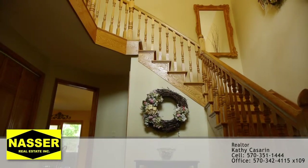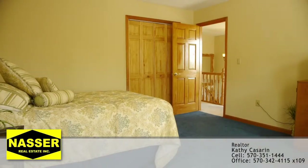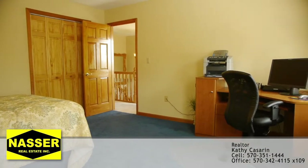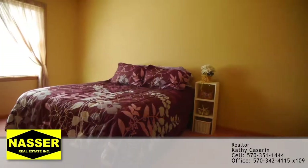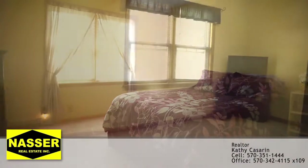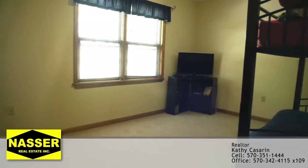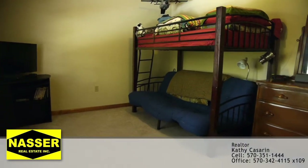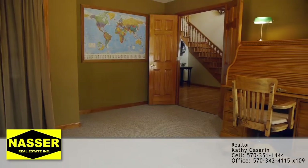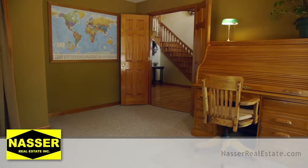Moving up to the second floor, we will show off your four bedrooms including the master suite. The spacious rooms filled with plenty of natural light are perfect for your office and guest bedroom needs. One of the five bedrooms is located on the first level of the home.